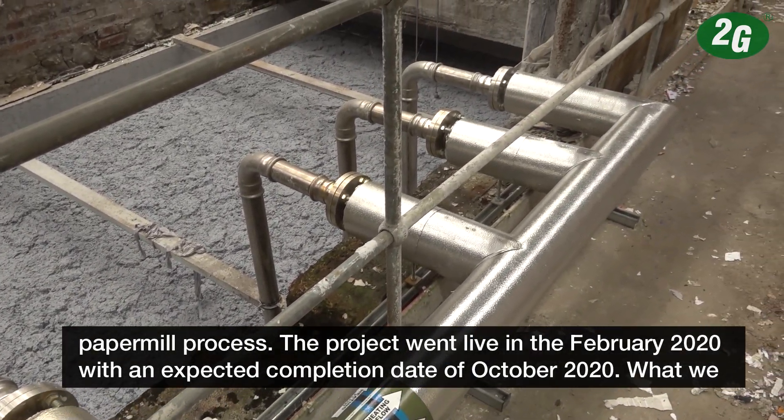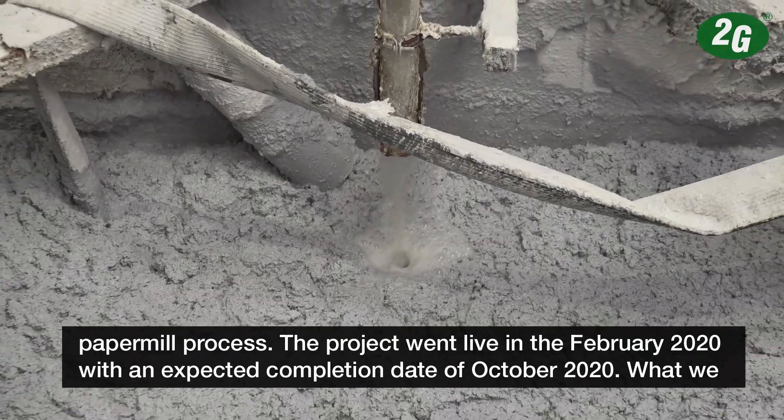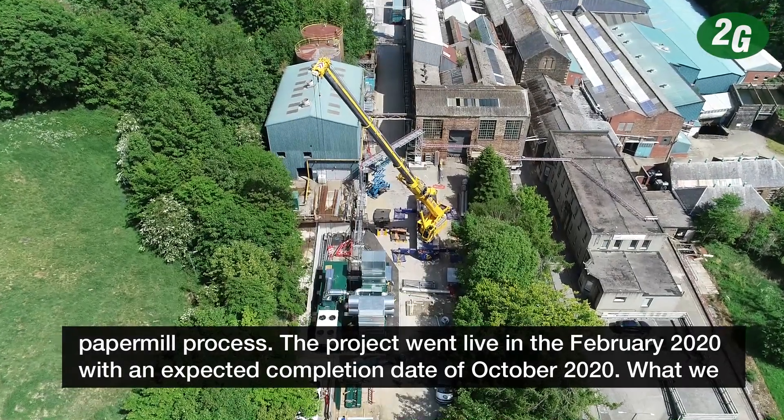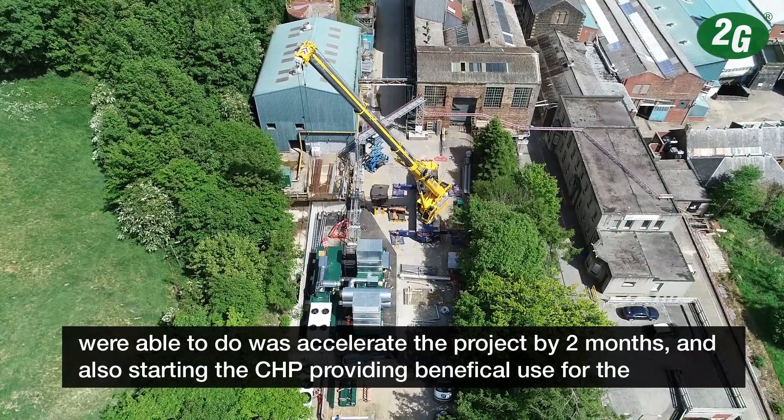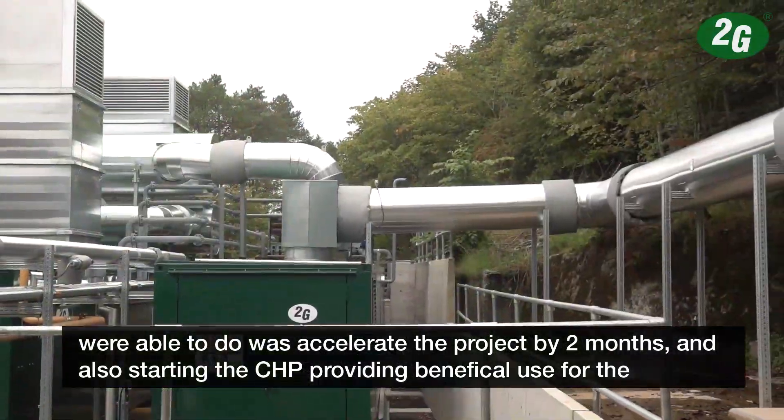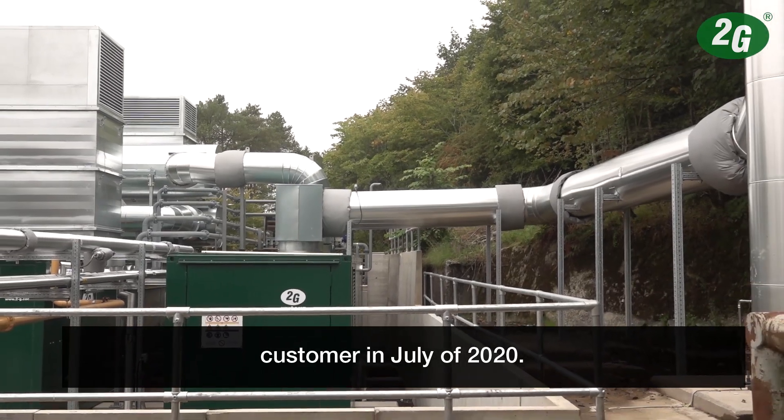The project went live in February of 2020 with an expected completion date of October 2020. What we were able to do is accelerate the project by two months, while also starting the CHP and providing beneficial use for the customer in July of 2020.